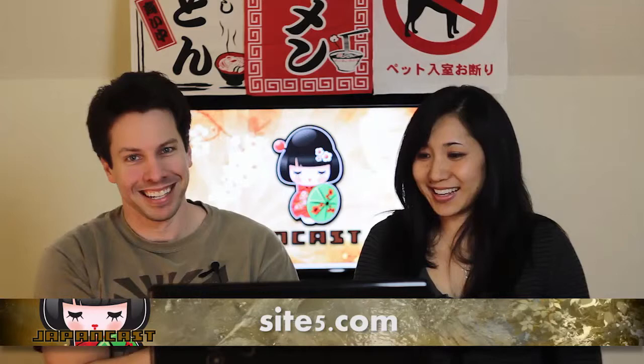Up next we have the JapanCast Culture Corner. But before we do that, we want to thank another sponsor — SiteFive. SiteFive provides us with our server, our hosting, and all of our bandwidth for now over 300,000 people who watch the show — larger than the population of the city that we live in. Rather than going straight to SiteFive.com, go to JapanCast.net, where there's a SiteFive tab at the top with a special tracking link. Click through to them and let them know that you're watching us and that you appreciate their support.